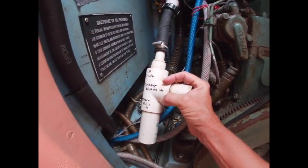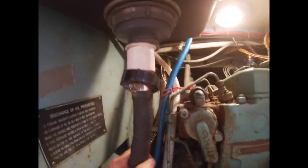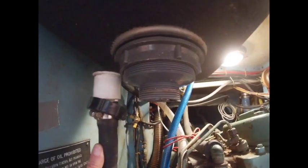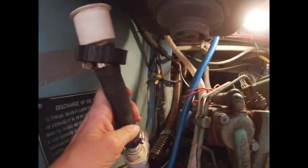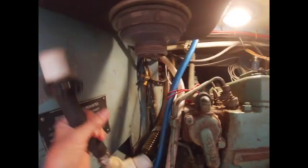I am going to attempt to put it all back together now. And already snafu number one: apparently this through hull is taller than the old one, so this is not going to fit. I am going to have to shorten this hose, which is probably just as well because it is old and probably needs replacing. Ditto the hose clamps, which are probably 40 years old.